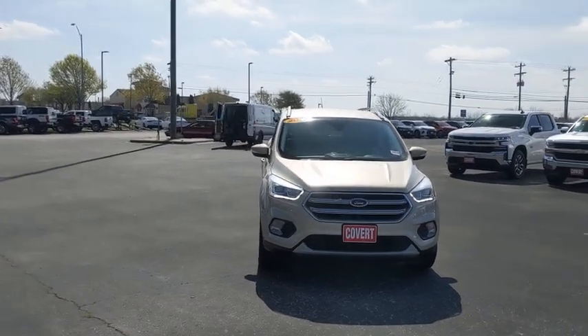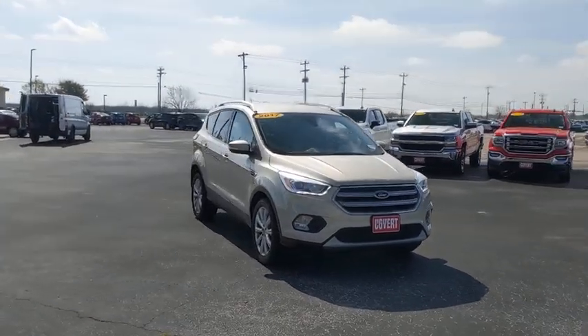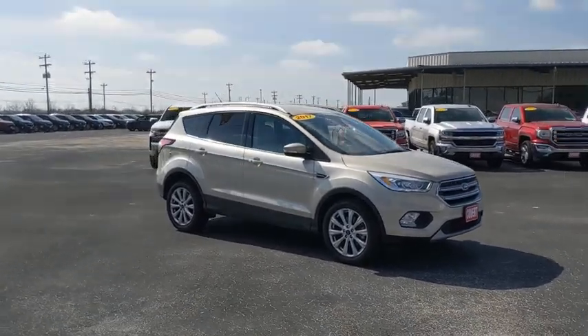Come test drive the 2017 Ford Escape. Gas engines flex, tow, sip and go with Ford Escape.